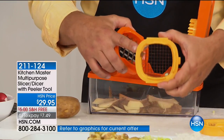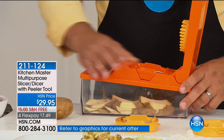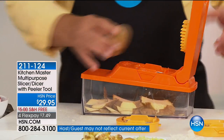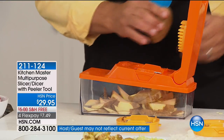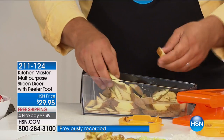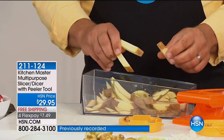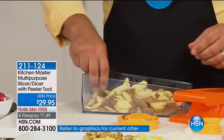Now I'm putting in the large blade — you can see the difference. This one has the larger holes. So if you like bigger french fries, bigger carrot sticks, or zucchini spears for a vegetable tray, use the larger one and now you get those big giant steak fries — like you get at one of those fancy steakhouses. They're also perfect for carrot sticks and zucchini spears.